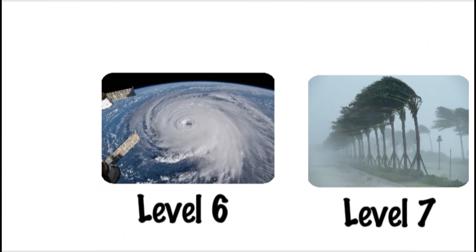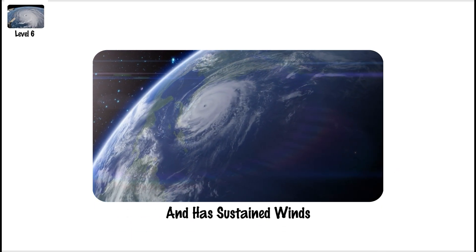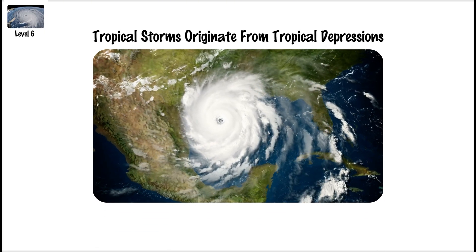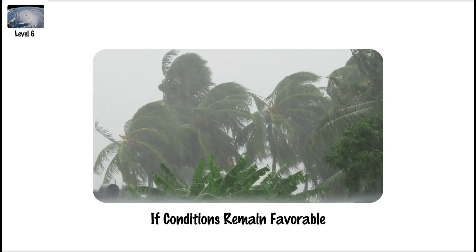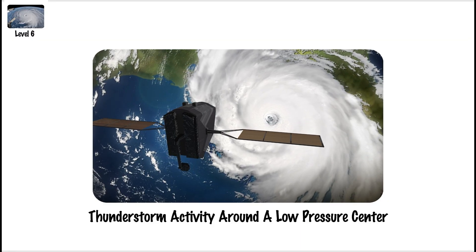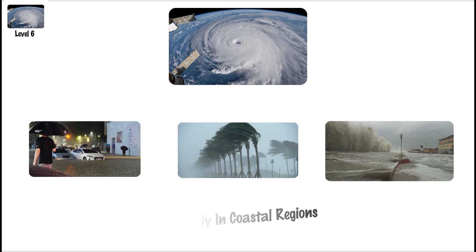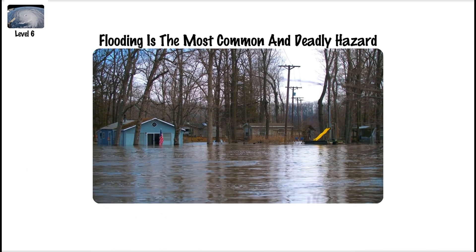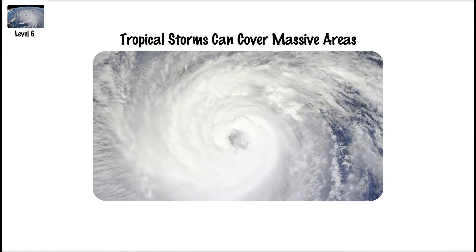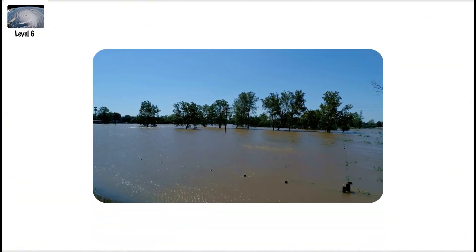Tropical Storm, Level 6. A Level 6 storm is a tropical storm, which forms over warm ocean waters and has sustained winds between 39 and 73 mph. Tropical storms originate from tropical depressions and can evolve into hurricanes if conditions remain favorable. These storms are circular and have organized convection around a low-pressure center. Tropical storms bring torrential rains, strong winds, and dangerous storm surges, especially in coastal regions. Flooding is the most common and deadly hazard associated with tropical storms. While not as strong as hurricanes, tropical storms can cover massive areas and persist for days, causing extended periods of rain and instability even far inland.